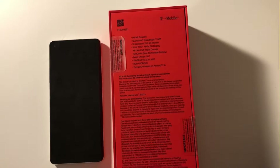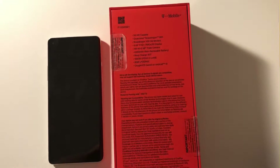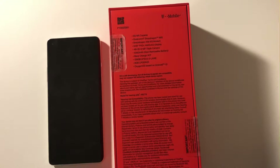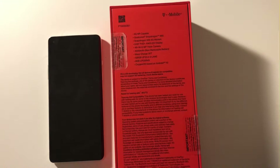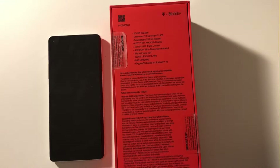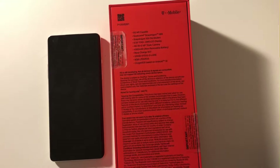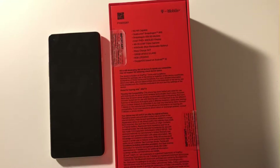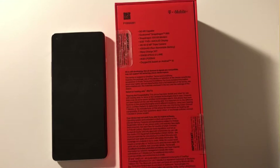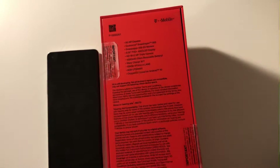It's got a slightly bigger battery at 4300 mAh compared to the Samsung S21 which only has 4000 mAh. It also has the 30W Warp Charger which can charge from 0 to 50% in about 15 minutes. It's got 128GB internal storage, 8GB RAM, and it runs OxygenOS on Android 10 straight out of the box.